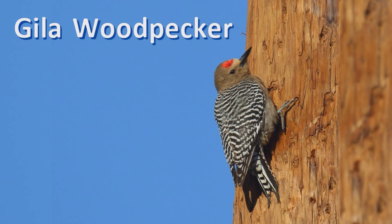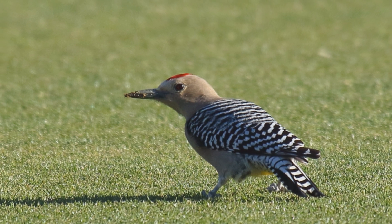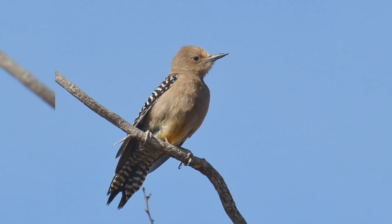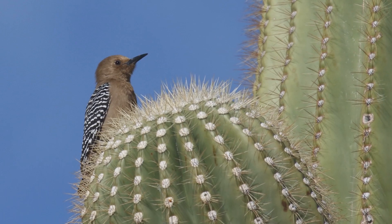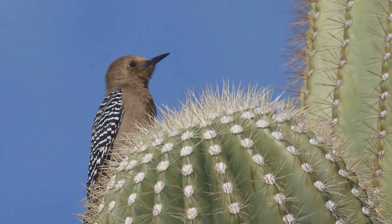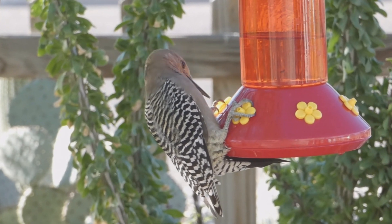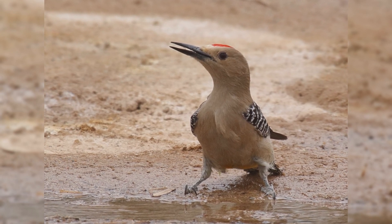Gila Woodpecker. Gila Woodpeckers are boisterous and common birds of the Sonoran Desert. These birds are year-round residents in southern Arizona and south into western Mexico, barely reaching into southern California and southwestern New Mexico. They associate strongly with the saguaro cactus, in which they nest and the fruit of which they eat in summer. They are also well-adapted to living in desert towns. These are active birds, flying and chasing and calling often and loudly. They drill holes in just about everything — palm trees, wooden telephone poles, house siding, even stucco.